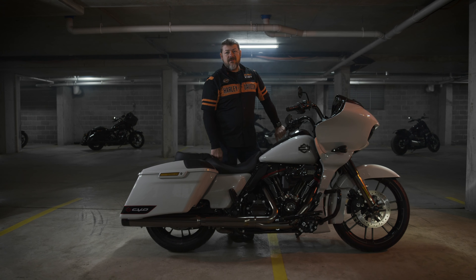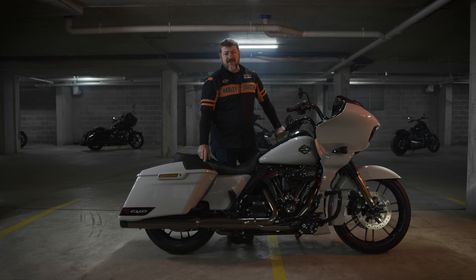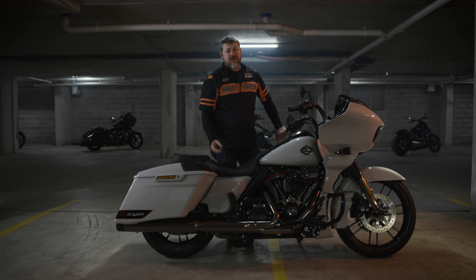Get yourself down to your local dealership. Remember, these things are limited production and they're going out the door quick.